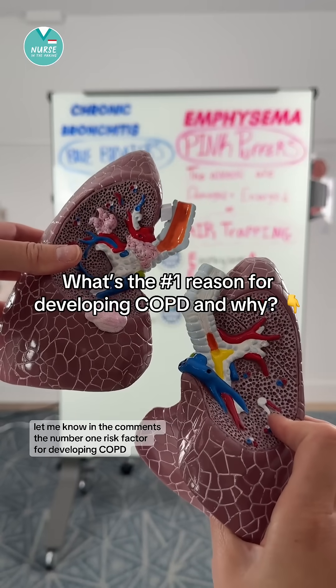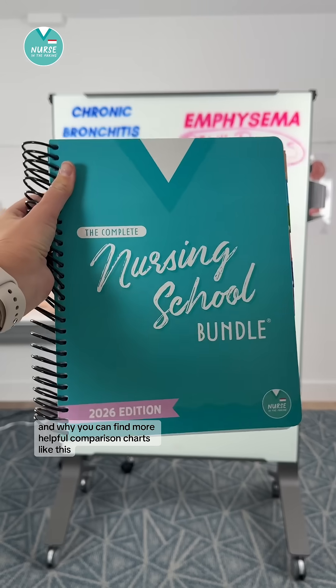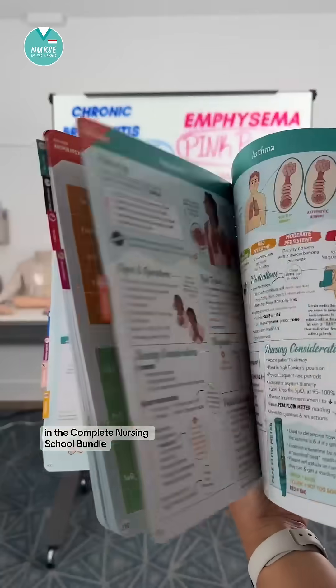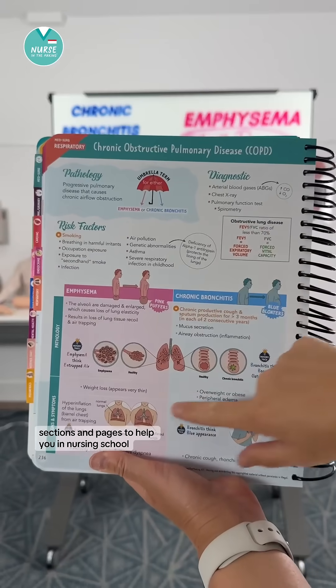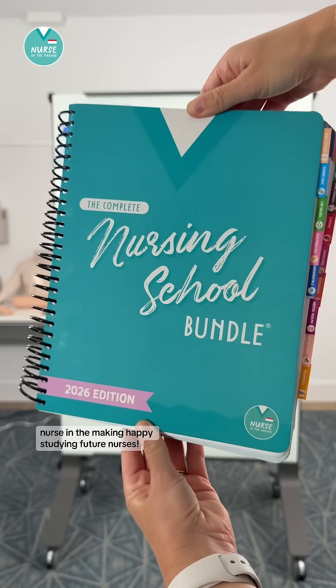Let me know in the comments the number one risk factor for developing COPD and why. You can find more helpful comparison charts like this in the complete nursing school bundle. We just came out with a 2026 edition which has a ton of new topics, sections, and pages to help you in nursing school. You can find it on my shop, Nurse in the Making. Happy studying, future nurses!